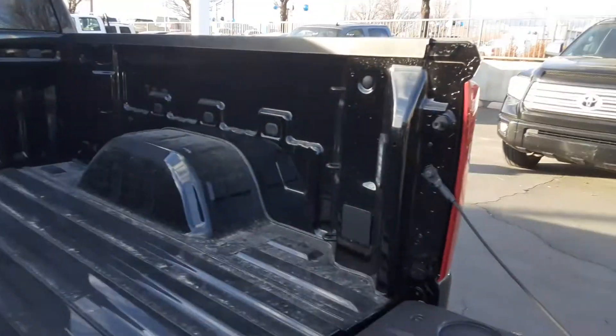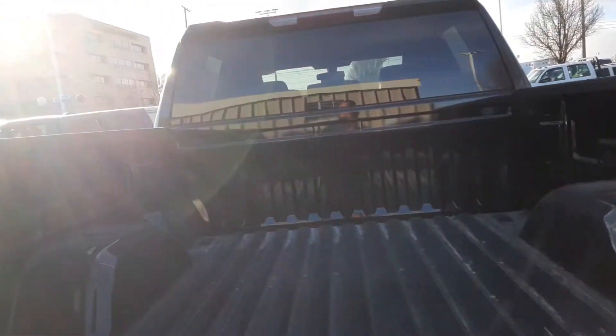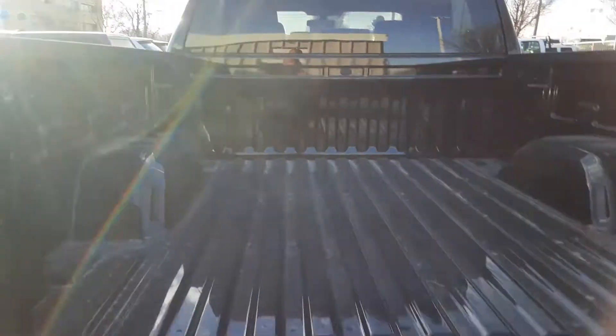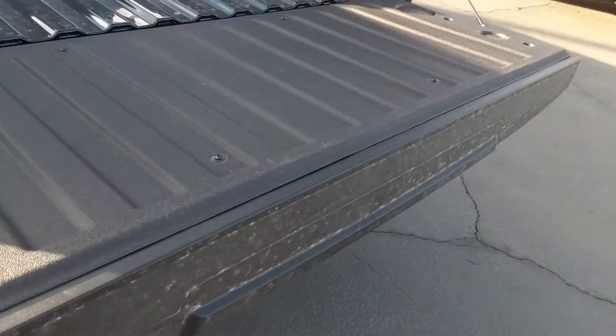Showing off the bed — last year we only had four tie downs in total, one in each corner. Now we have 12 in total, so that's a pretty cool feature. The tailgates also have easy lift technology, so I kid you not, this is the lightest tailgate you'll work with.